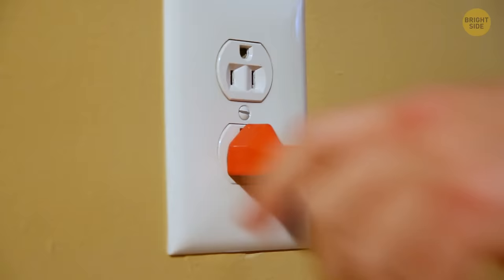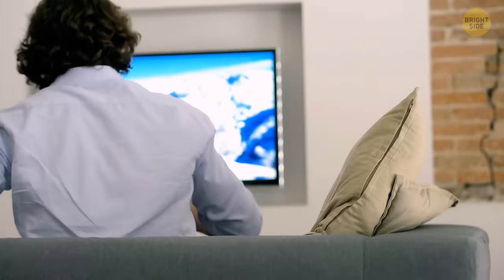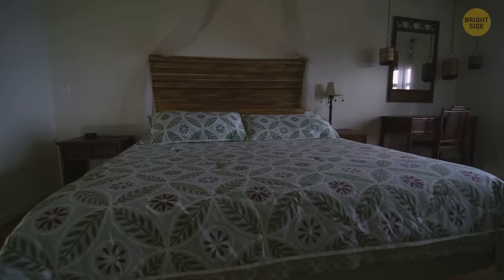This even applies to your electronics. Running computers, TVs, and your charging phone all generate heat. Turning off these appliances before bed will keep your air temperature cooler for longer.